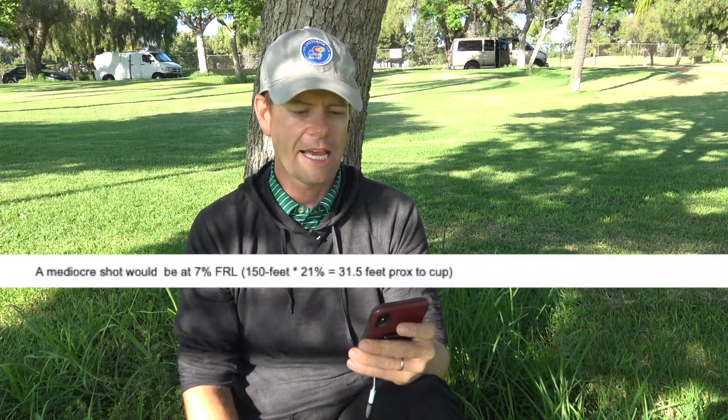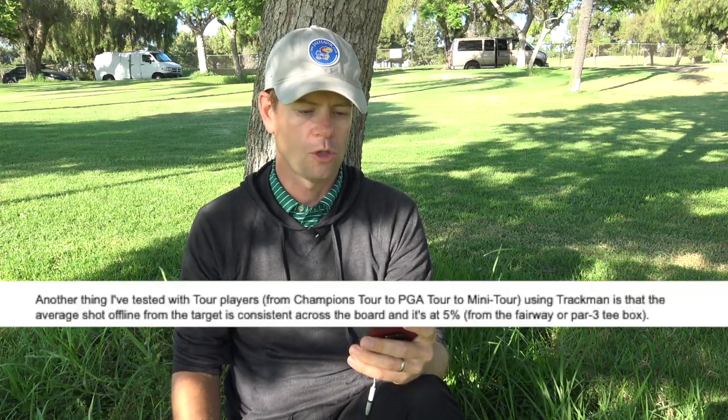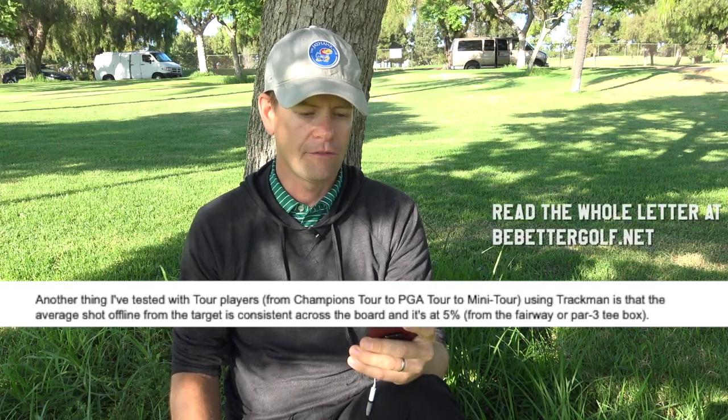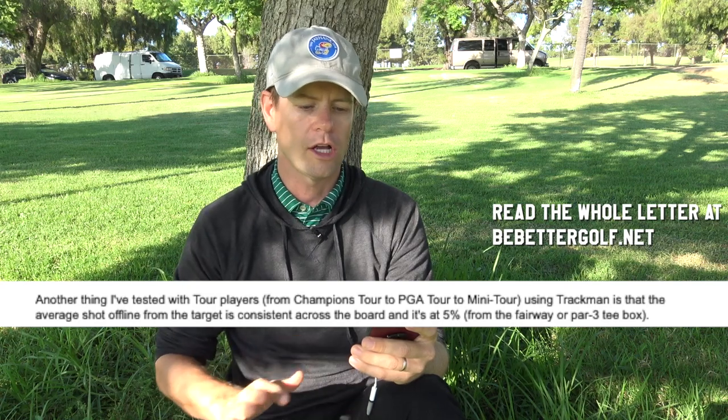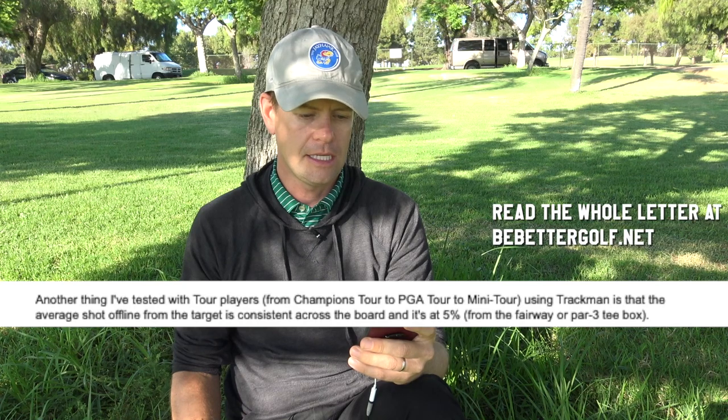'A mediocre shot would be 7% FRL. Another thing I've tested with tour players — from Champions Tour to PGA Tour to Mini Tour — using TrackMan is that the average shot offline from the target is consistent across the board, and it's 5% from the fairway or from a par 3 tee box. Hope this helps, Richie.'